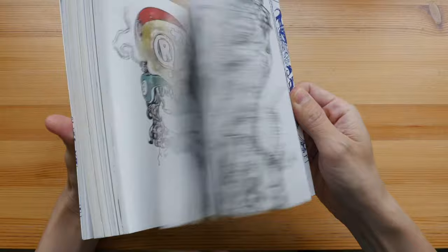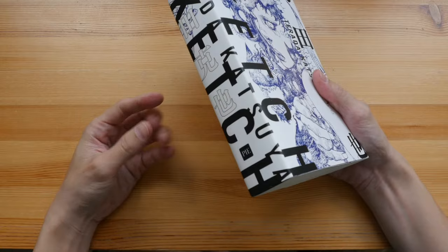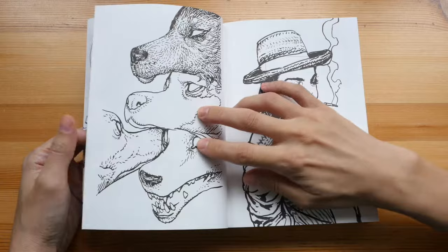I cannot tell you whether or not there is any repeated content in this sketchbook. As you can see, it's really thick — there are 512 pages and this is in paperback format. The publisher is Pi. It's actually quite difficult for me to flip through the pages without showing nudity.